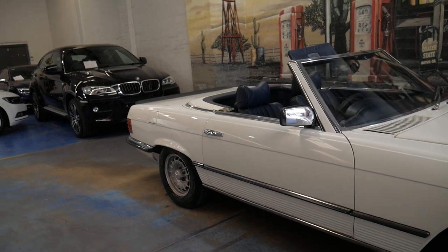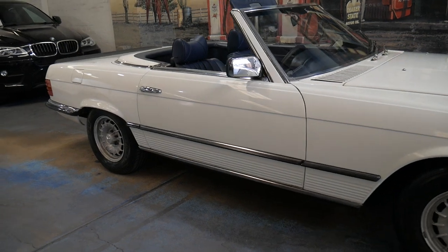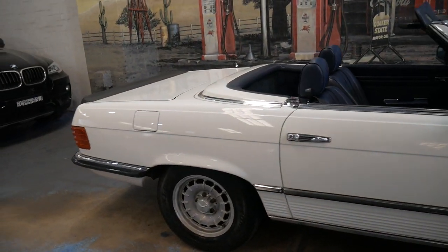It would suit a very fussy buyer. And despite just being a 280, when you're buying these cars, it's really all about condition.